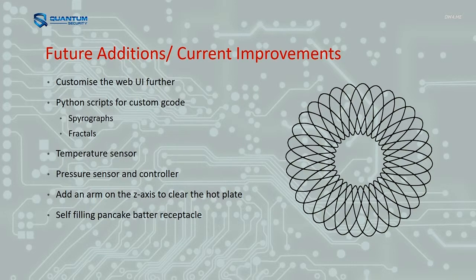Some things I still want to do: customize the web UI a bit further, do some custom G-code for spirographs and fractals because anything formulaic makes it really easy to create G-code. Throw in a temperature sensor so you can tell when the hot plate's up to temperature without being right beside it. Add pressure sensors and controllers — one of the hardest things to control is the batter pressure, because if it's too much it just spurts out everywhere, and if it's not enough it doesn't come out of the bottle. A third axis that's just a big arm that whacks pancakes off the end when they're done would be pretty sweet. And a self-filling pancake batter receptacle coming out of a bigger tank.